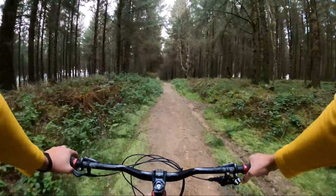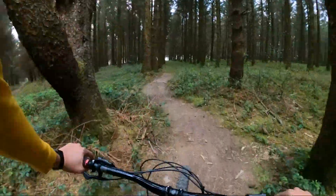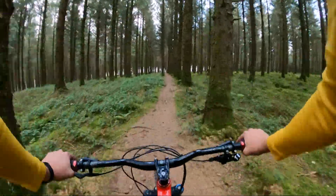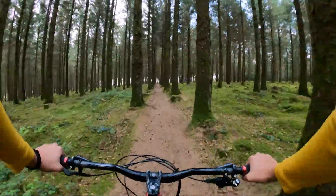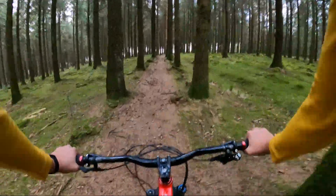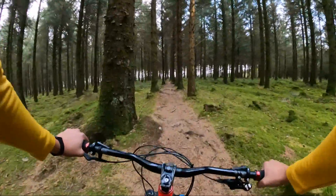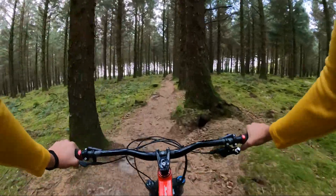We turn left out of there and then a right just here, then pretty similar to what we just did - fairly pedally rooty section and this takes you to the start of the enduro line. Hopefully you can hear me today, it's quite a lot windier than it was last time I filmed and quite a bit colder as well, hence the long sleeve.